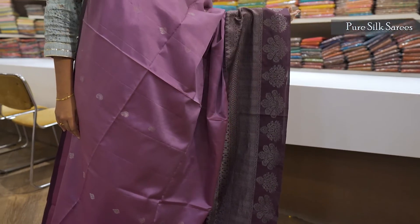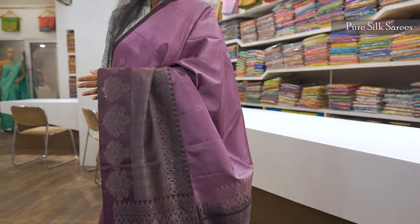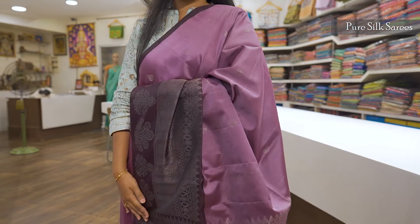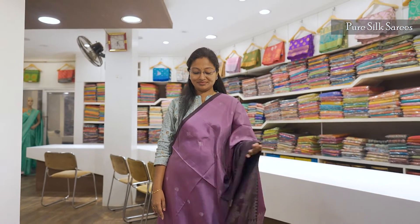Dark contrast, black color, border, beautiful design. Pallu — fancy pallu with opposite color contrast. Soft silk saree, traditional Kanjivaram saree — different.